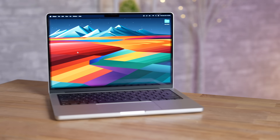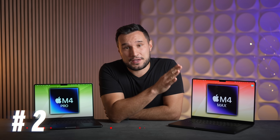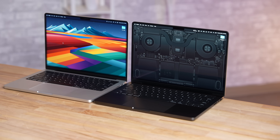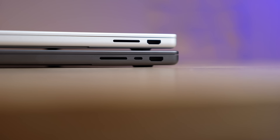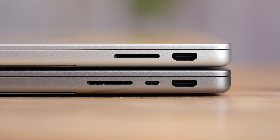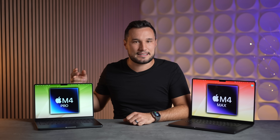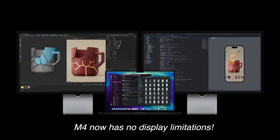Yes, the M4 Pro does have more performance and there are reasons to get it, but the M4 is great for most regular people. Mistake number two: do not think that you need the M4 Pro MacBook Pro because of connectivity. Previously, the $1,600 14-inch MacBook Pro had limitations like losing one of the Thunderbolt ports on the right-hand side, and it only supported one external display until Apple allowed you to close the built-in display to get two.